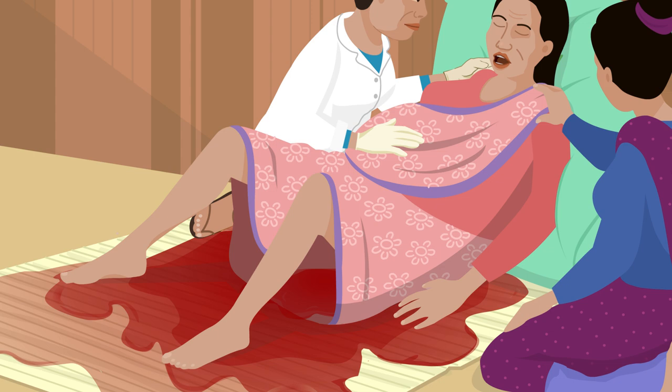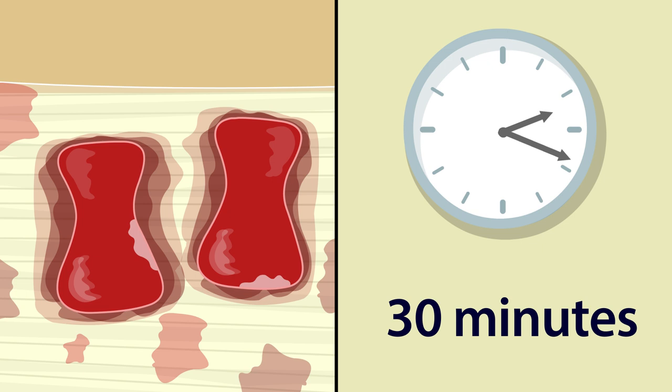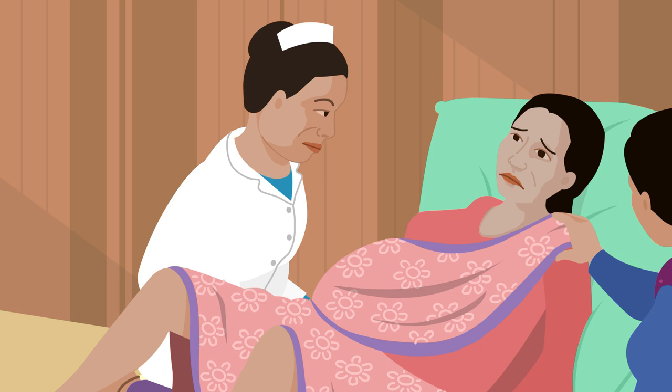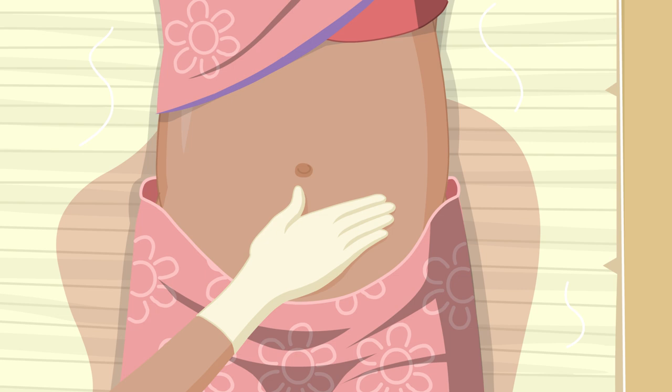Rita bleeds a lot more. Nima encourages Rita to pass urine, drink plenty of water and continues the uterine massage. If two soft cotton cloth pads become soaked with blood within 30 minutes, it is a sign of postpartum haemorrhage and Rita is in danger. Nima must act quickly and calls for help to refer Rita to the nearest appropriate health facility, providing information about Rita's condition to the patient and her family. Nima repeats the external uterine compression to try to reduce the blood flow.